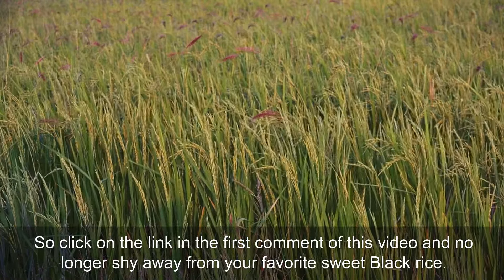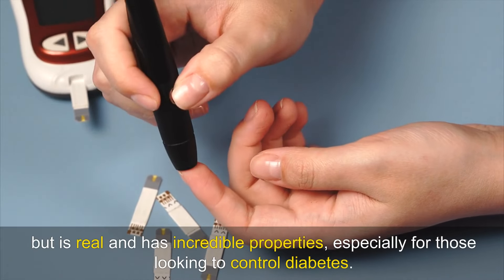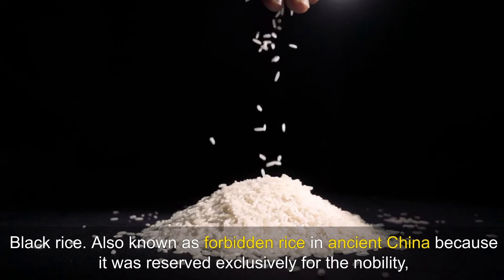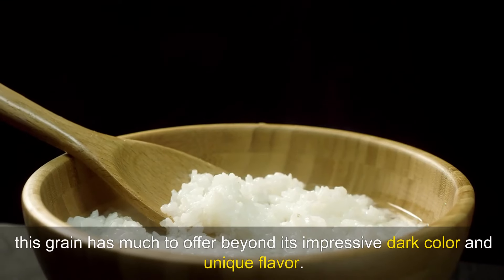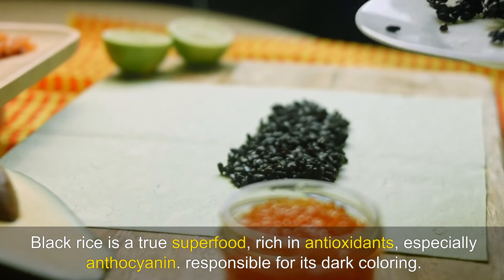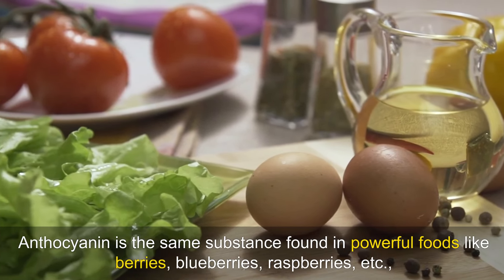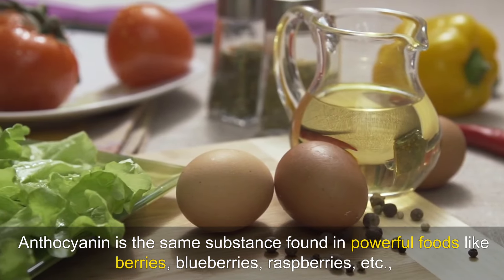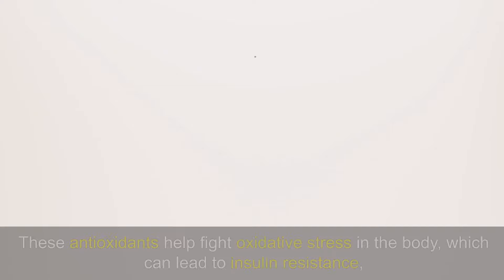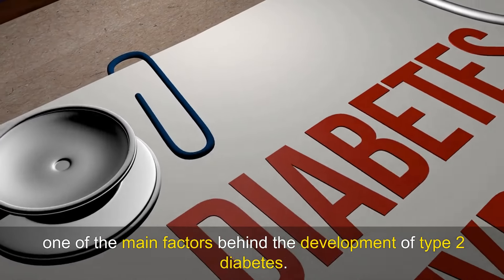Black rice. Now let's talk about a type of rice that seems straight out of a fairy tale but is real and has incredible properties, especially for those looking to control diabetes. Black rice, also known as forbidden rice in ancient China because it was reserved exclusively for the nobility, has much to offer beyond its impressive dark colour and unique flavour. Black rice is a true superfood rich in antioxidants, especially anthocyanin, responsible for its dark colouring. Anthocyanin is the same substance found in powerful foods like berries, blueberries and raspberries, and has been linked to numerous health benefits including reducing the risk of chronic diseases like diabetes. These antioxidants help fight oxidative stress in the body, which can lead to insulin resistance, one of the main factors behind the development of type 2 diabetes.